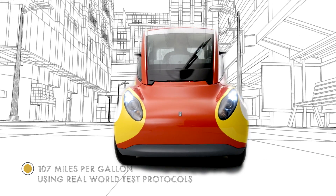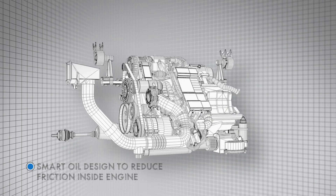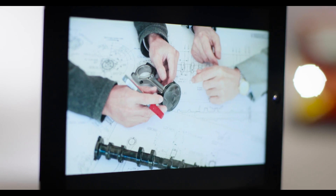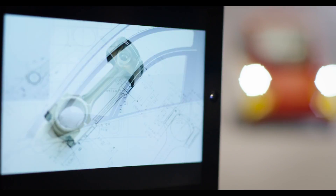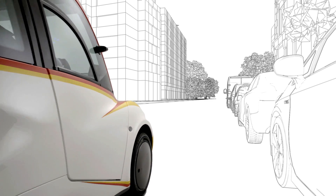The car is now here, it works, and its performance is incredible. We used our expertise with leading edge products like Shell Helix to create an efficient lubricant which works perfectly in harmony with the engine, thanks to our co-engineering approach.